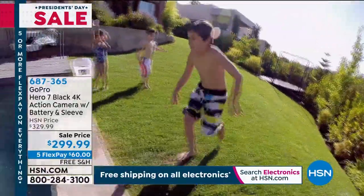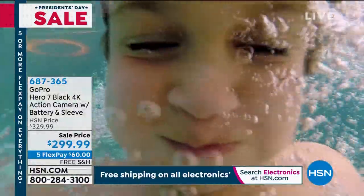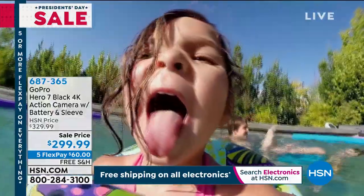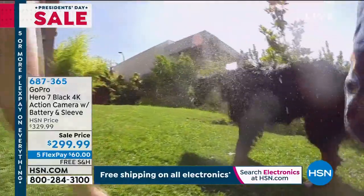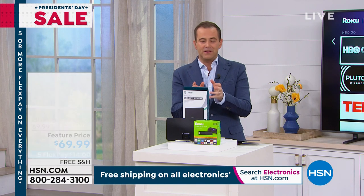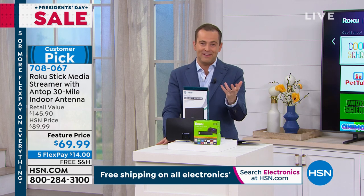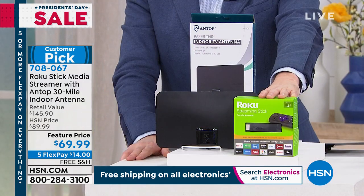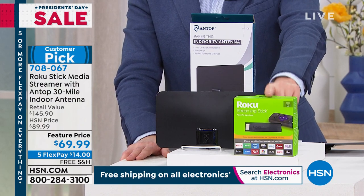We've also got Roku with an Antop antenna — we've never done that before. Ring Spotlight Cam is here with our smart deal. Let's talk about TV, entertainment, and free TV. Let's talk about unlimited choices and no commercials, movies and TV shows for everybody in the family. Let's talk Roku — the number one media streamer in America today. For the first time ever, it's going to be paired with Antop, the number one brand in wireless antennas.